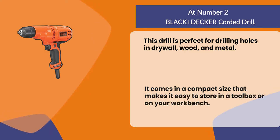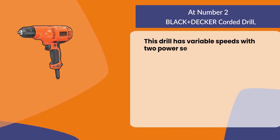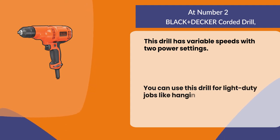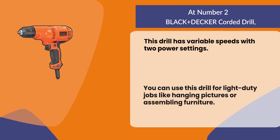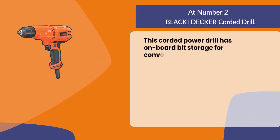This drill has variable speeds with two power settings. You can use this drill for light duty jobs like hanging pictures or assembling furniture. This corded power drill also has onboard bit storage for convenience.